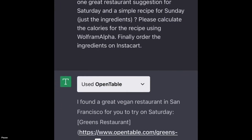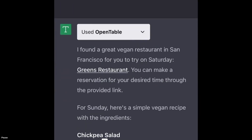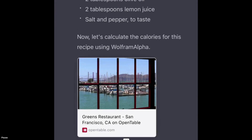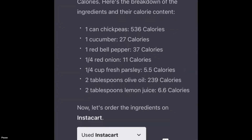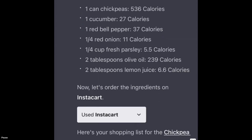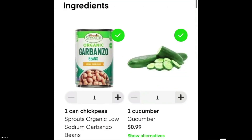First, it's using OpenTable to find a great restaurant for Saturday. For Sunday, it's finding a simple recipe and asking Wolfram Alpha to calculate the calories — that's the math issue sorted. Now let's make the shopping list. All we have to do to order the ingredients is click the link. That's more like it.